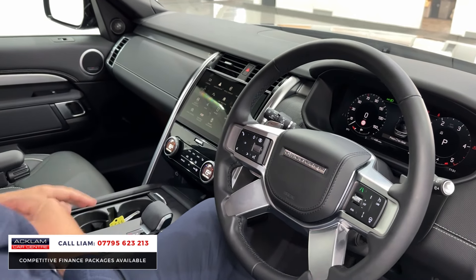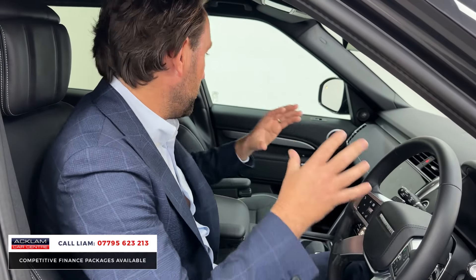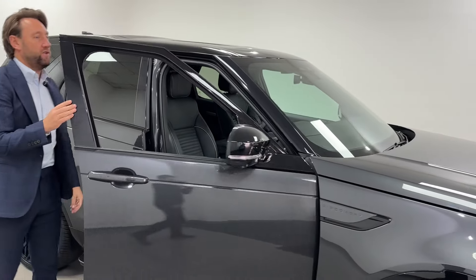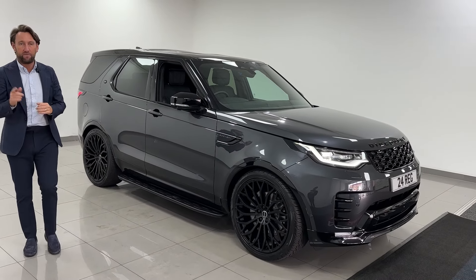Great spec, lovely to drive. It's a D300, it's automatic, it's got adaptive cruise — a great car for towing and for commercial use, which I think is the big one. Great spec with the rear seat conversion, live on the website with Obsidian styling. What a car. Thank you for watching.